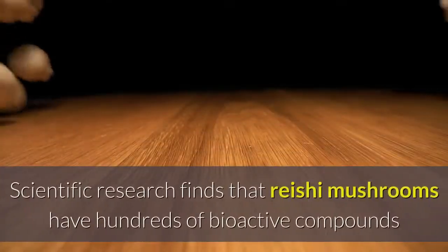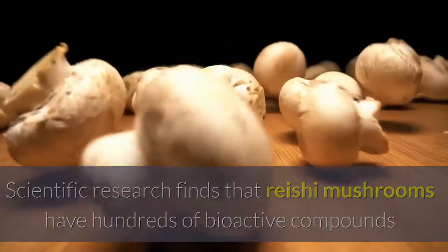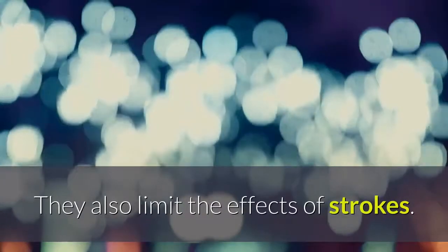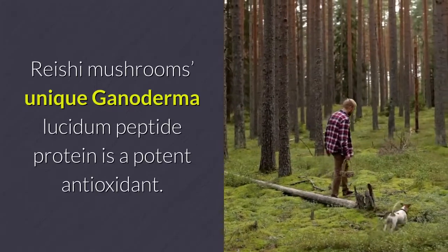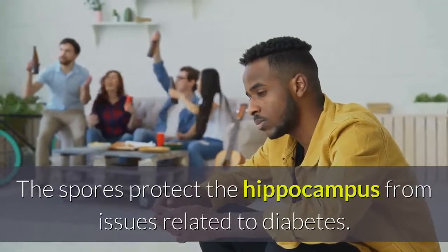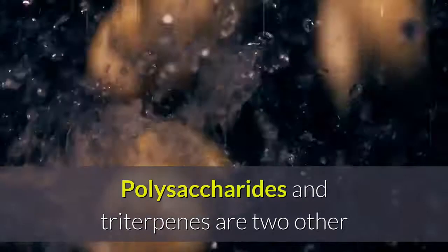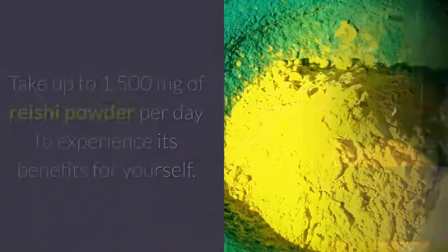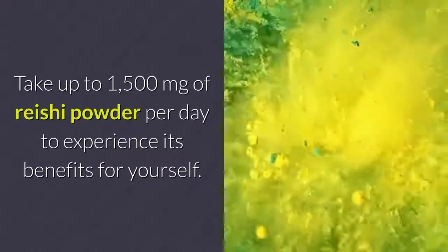Scientific research finds that reishi mushrooms have hundreds of bioactive compounds that protect the brain against neurodegenerative diseases like Alzheimer's. They also limit the effects of strokes. Reishi mushrooms' unique Ganoderma lucidum peptide protein is a potent antioxidant. The spores protect the hippocampus from issues related to diabetes. Polysaccharides and triterpenes are two other disease-fighting compounds found in these mushrooms. Take up to 1,500 mg of reishi powder per day to experience its benefits for yourself.